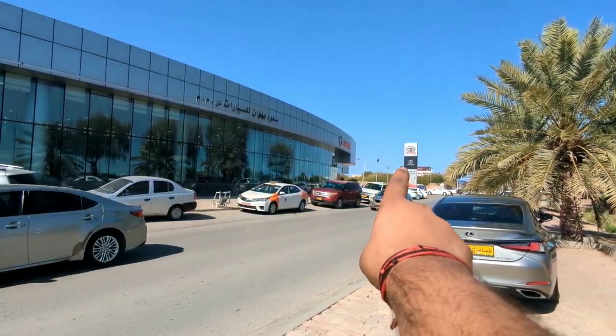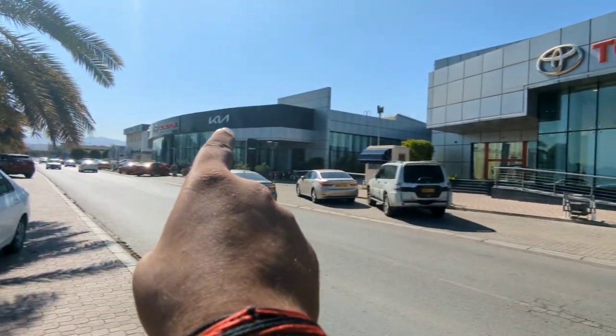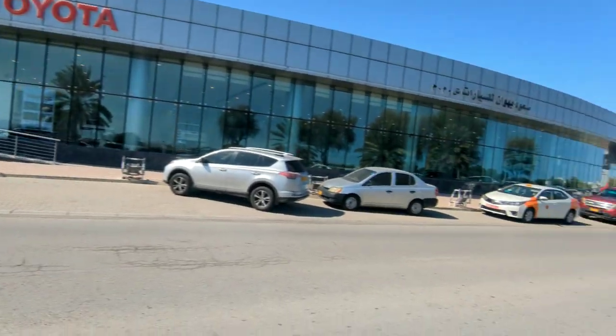You can see the Toyota logo over there. Let's enter the showroom. Here is the showroom — there's the Lexus, which is Toyota's sister brand, and over here there is Kia and JAC Motors.